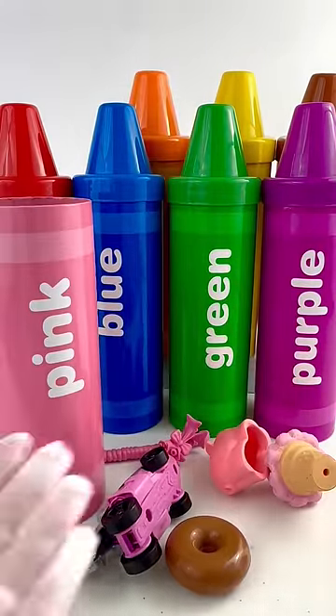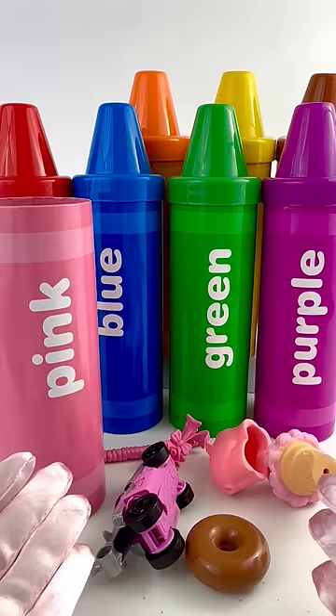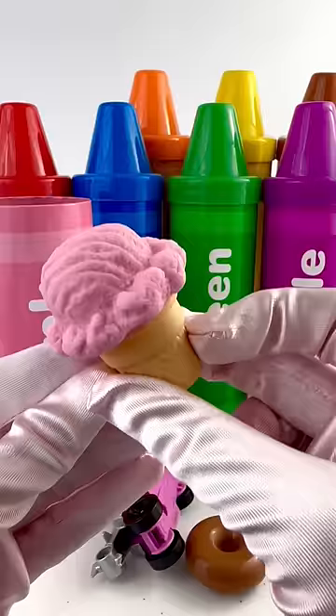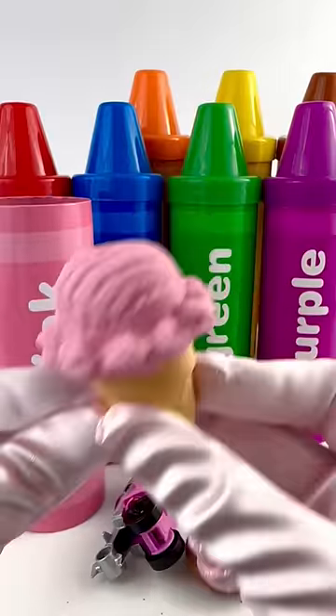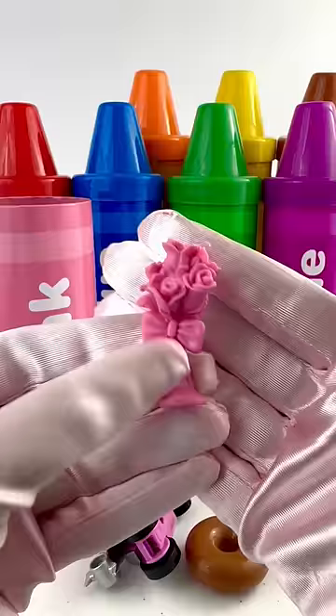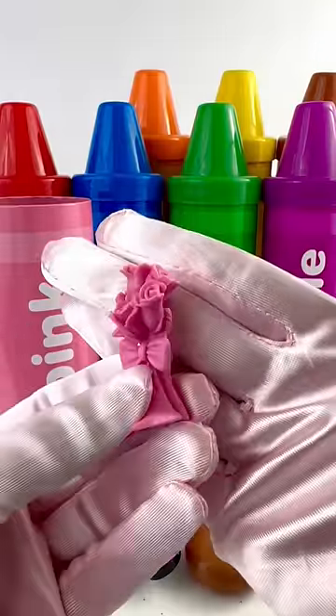Wow, look at all these things. We have this pink strawberry ice cream. It's sweet and delicious. We also have this bouquet of pink roses. They're so pretty.